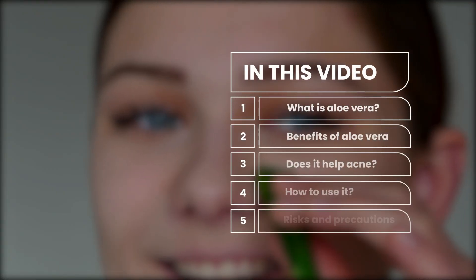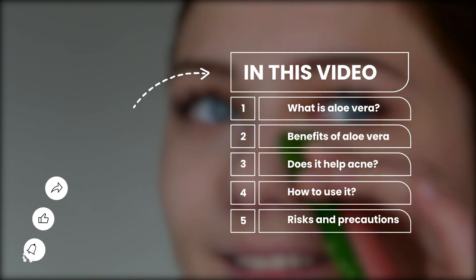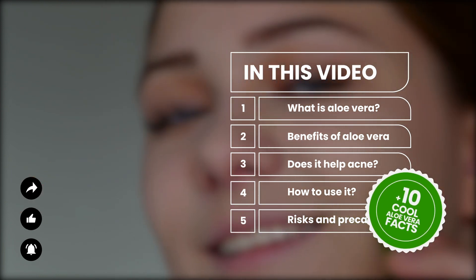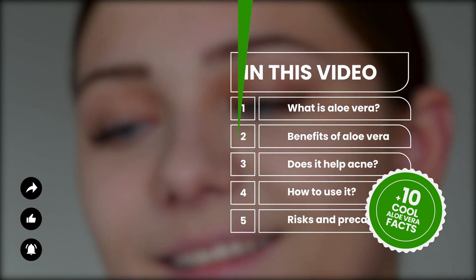In this video, we'll cover the science behind aloe vera, whether it can help treat acne, four different ways to use it, potential side effects, as well as 10 little known aloe vera facts. So let's get in.